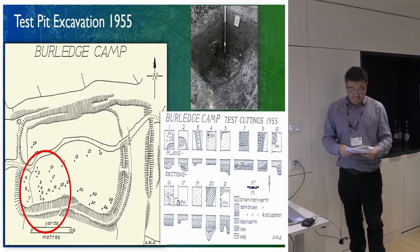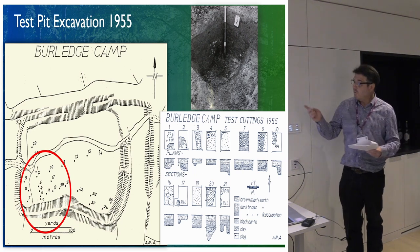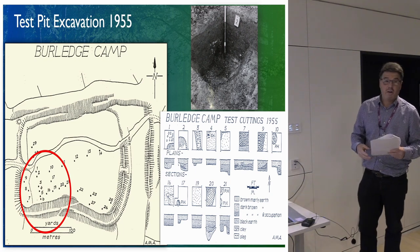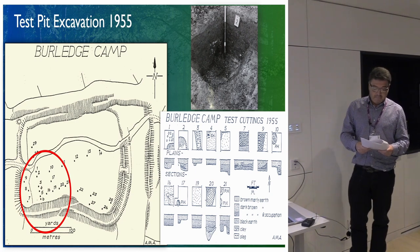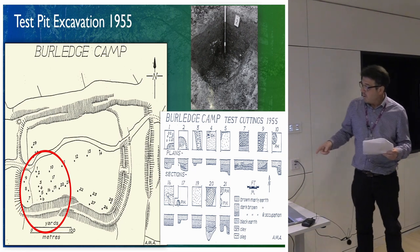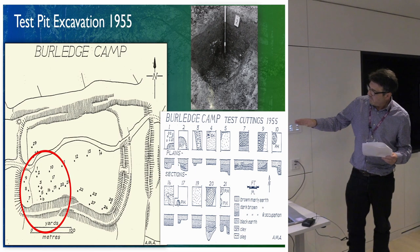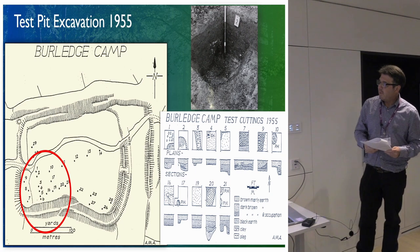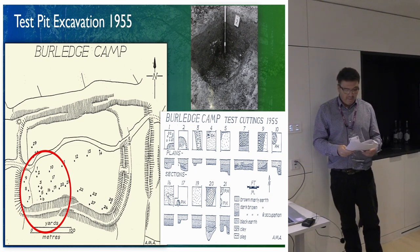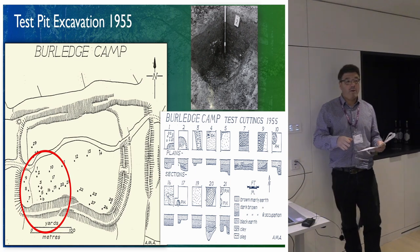Moving back to the hill fort — in 1955, Arthur Apsimon, who was actually helping Philip Ratz with the lake excavations, moved up to the hill fort for a bit of fun and dug 29 test pits. The pits located within that red circle there were really quite productive. You can see on his interpretation that we've got pits — quite nice for the time — with a good depth of archaeology. And there are some photographs as well. Really importantly, the pottery is said to be early Iron Age — nothing later. It's all early Iron Age.